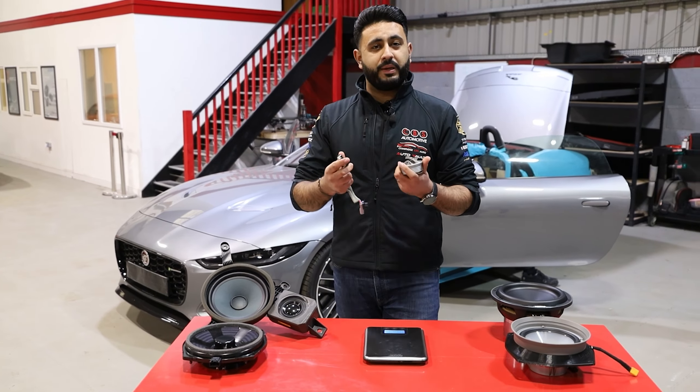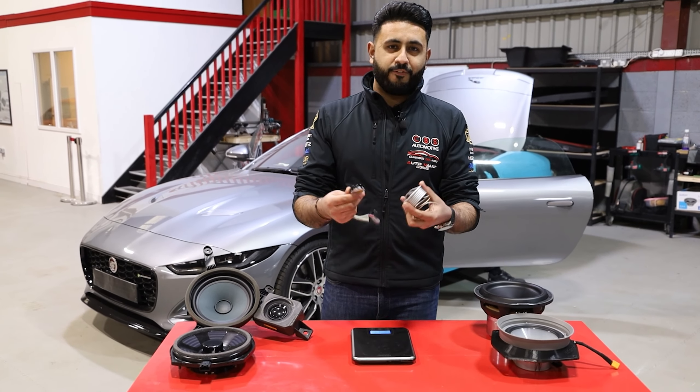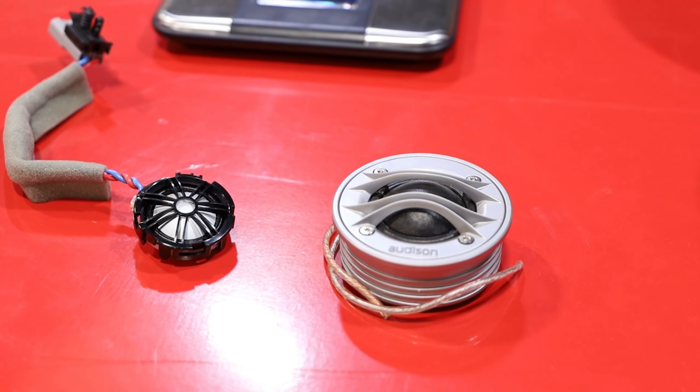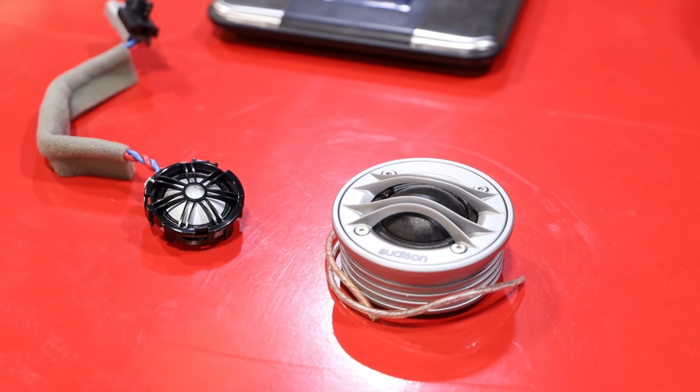Before we get into today's video, make sure you've subscribed to our YouTube channel because we've got a massive competition live right now. We're giving away a brand new PlayStation 5 as well as an Audison Prima amplifier. All the details are in the description below.